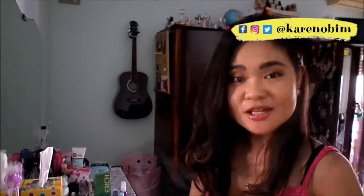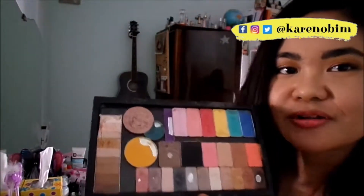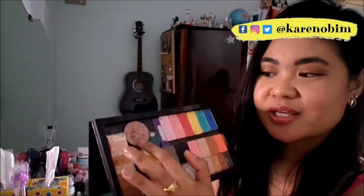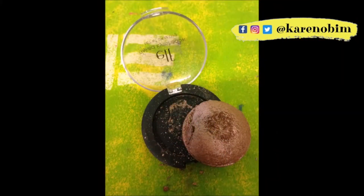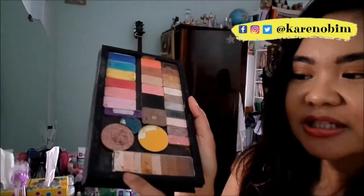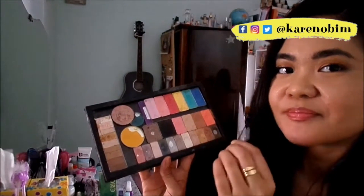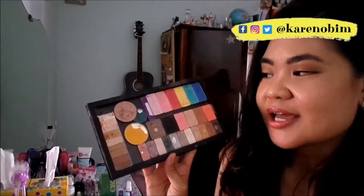Let's go to the eyeshadows. You've seen all these eyeshadows from my last project pan, and now I am adding two more eye products. This is the e.l.f. Baked Eyeshadow in Toasted. And this one, which consists of different shades, is from Physicians Formula. So I have my old eyeshadows from my last project pan plus these two new eyeshadows.